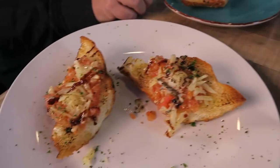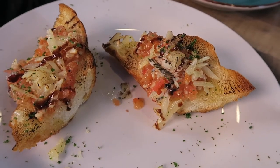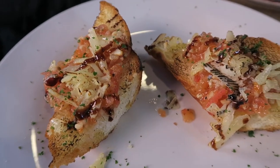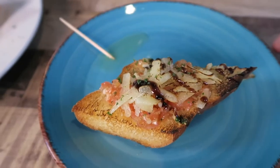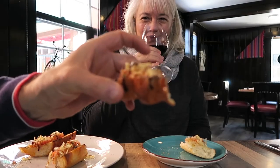And then we've got some bread with tomatoes and some cheese. I forget what it said on the menu — it's not onions, that's the cheese. It looks like onions but it's cheese. So that's the piece I've decided to eat first. Okay, let's try that. I'm going to try some too.